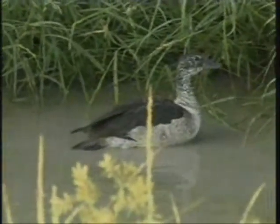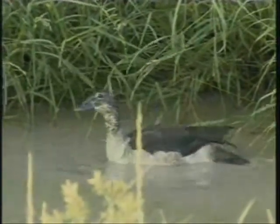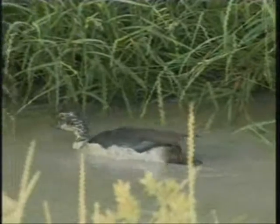They get their name from the males. Males are similar in color but they have these big knob protrusions on the top of the bill — hence the name knob-billed duck.